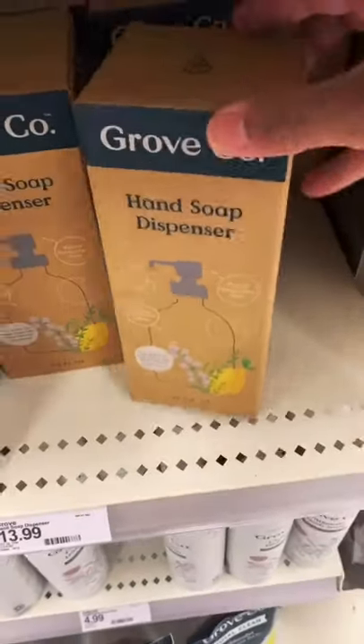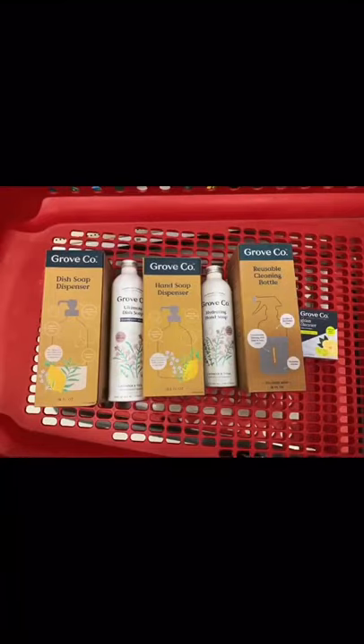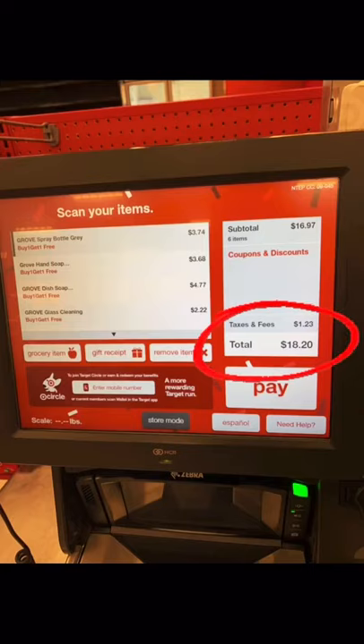Then you're going to grab one of the hand soap dispensers and the refill for that, and also one of the dish soap dispensers and the refill for that. So our cart will look something like this — we're going to pay $69.70 out of pocket plus tax.